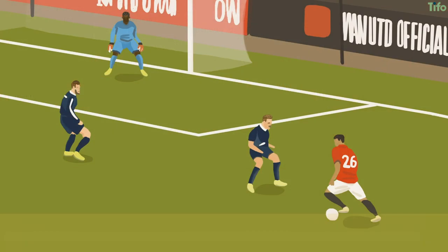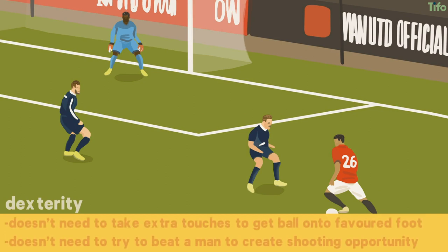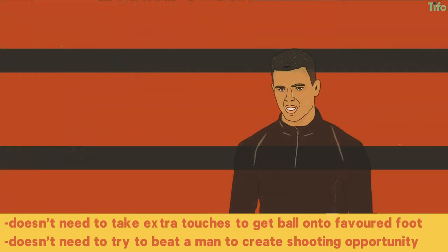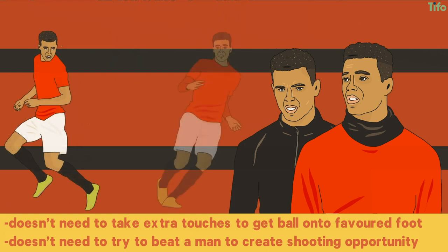That dexterity means that he can adapt more quickly to situations, that he doesn't need to take extra touches to get the ball onto a favoured foot, and that he doesn't need to try to beat a man in order to manufacture a shooting opportunity. This is the great advantage of two-footed attackers, and it's one of the reasons why Mason Greenwood has made such an impact this season.